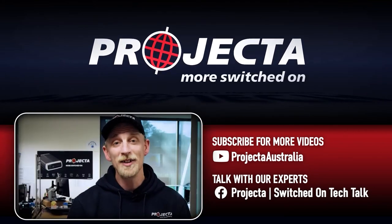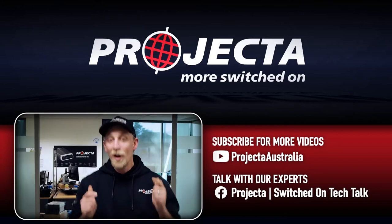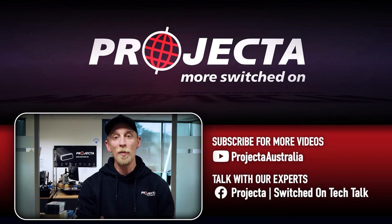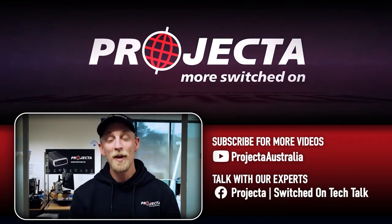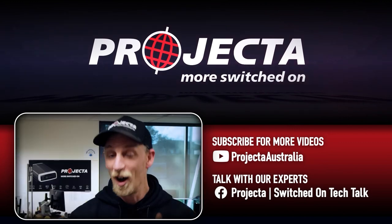Thanks for watching guys — check out the links in the description below to find out more about Projecta and the awesome gear we make. Now if you learned something from this video, give it a like, and if there's any questions you want answered, just put them in the comments below. For more videos like this, make sure you subscribe and come and say good day in the Projecta Switched on Tech Talk Group. I'll see you next time guys.